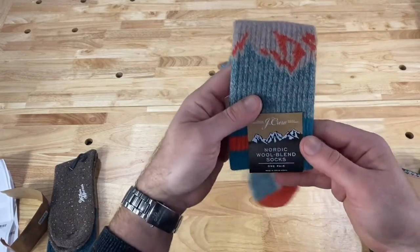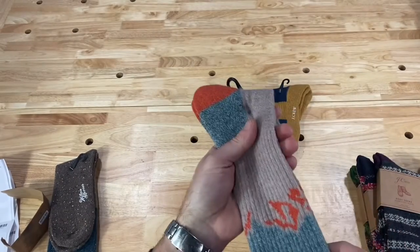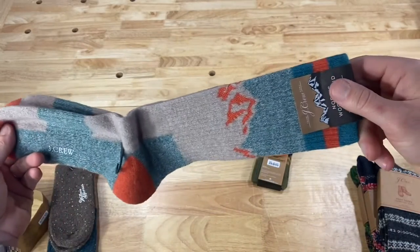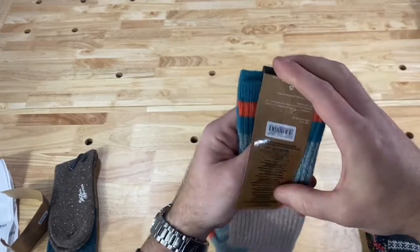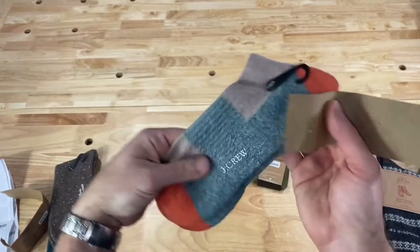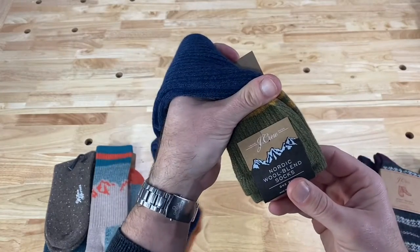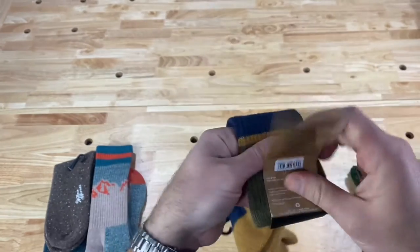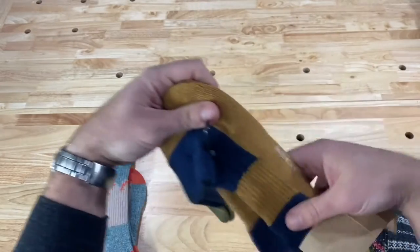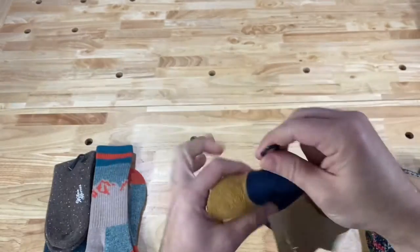Here are some J.Crew Nordic wool blend socks, full price $25, and I got these for $10.99. A little more adventurous look with the mountains on there — I think they look pretty sweet. Same story with the second pair of J.Crew Nordic wool blend, originally $25, same price. I like this one — the yellow with the blue, and green and yellow stripes at the top. Pretty inventive.